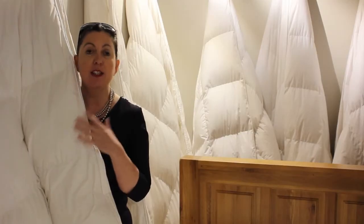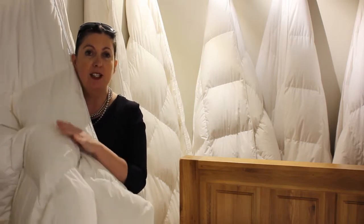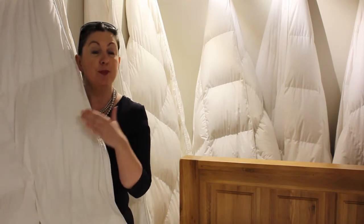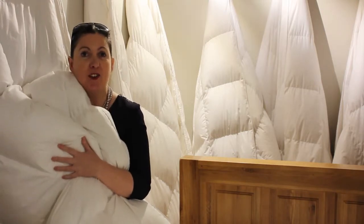Goose down is the absolute most beautiful product. It's full of white goose down. The Siberian duvets here that we sell are full of white goose down and they're just the coziest, most sumptuous product to have on your bed.